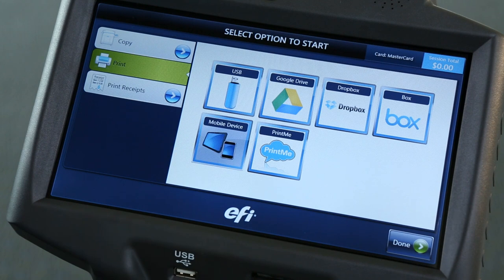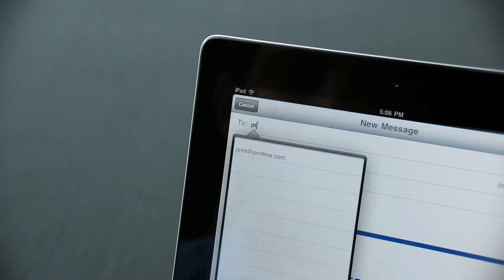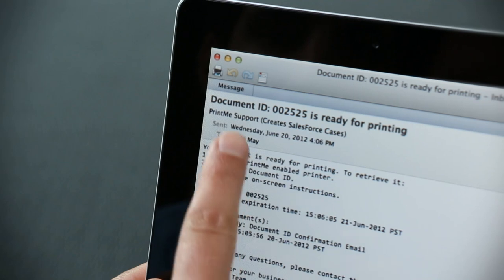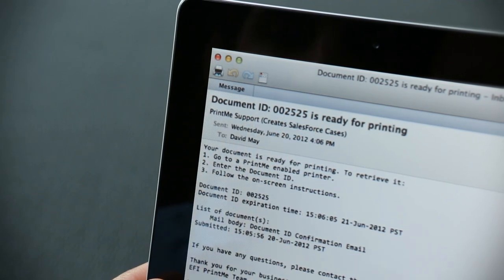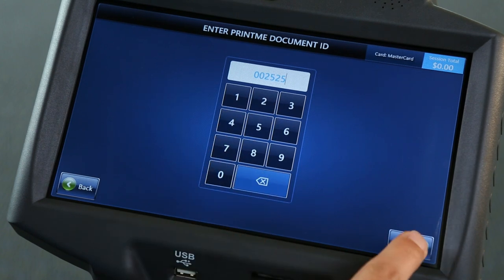Another cool feature is the ability to print documents via mobile device or laptop. You're prompted to email the document as an attachment to print at printme.com. You'll then receive a confirmation email with a document ID. Simply enter the PrintMe document ID to access your documents and print. Simple, right?